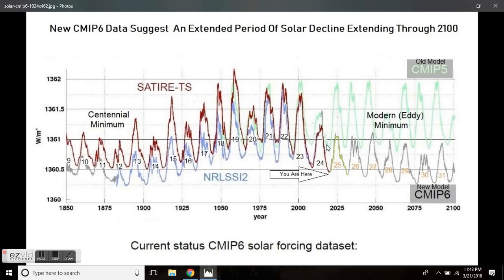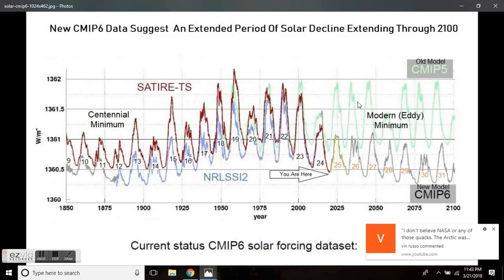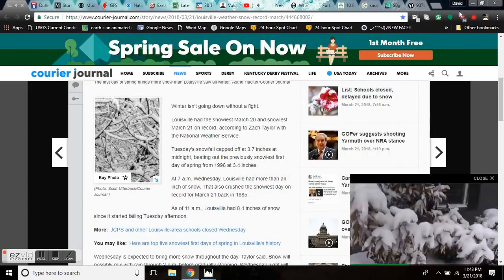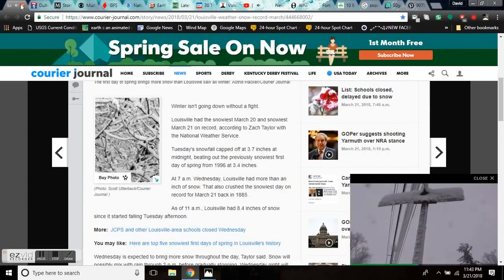So as history repeats itself, the mass media is slowly picking up on it, and we're covering it every day so you can follow what's going on in layman's terms and tell your neighbor. Because without the help of your neighbor, you're not going to make it through the coming times.